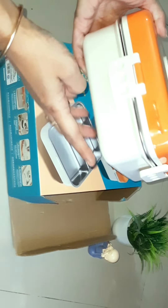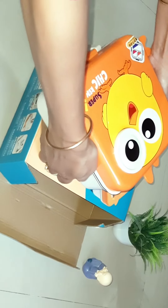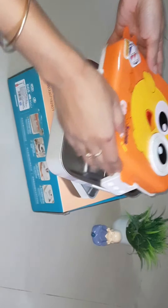This is a Bento lunch box priced at 2149 including 50 shipping charges. You can see the packaging here, and there are cash on delivery options available.